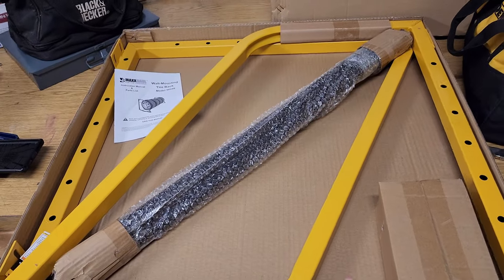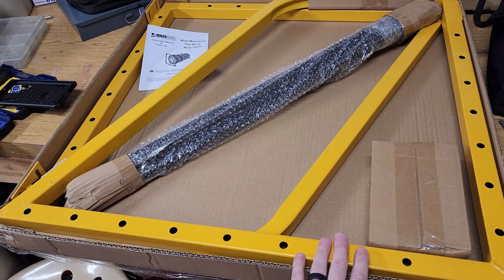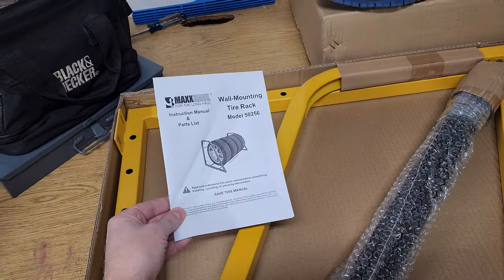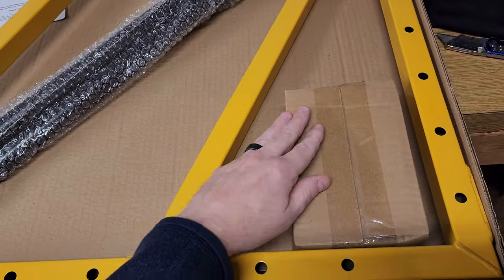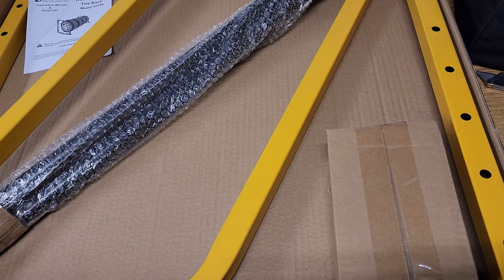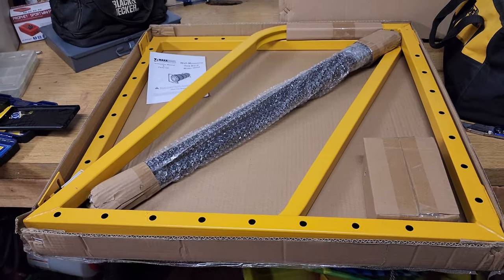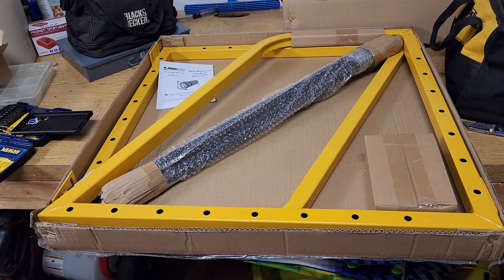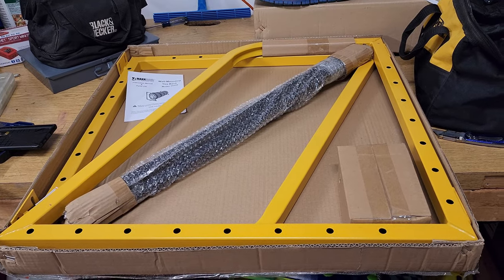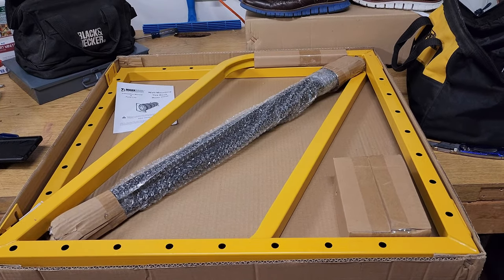Here is the kit. It comes with two cross beams, three extendable bars, a set of instructions, and a box of hardware which includes lag bolts, nuts, washers, and additional hardware. Overall it's very easy to install — I'd say you can have them up in about 15 to 30 minutes depending on how handy you are. A stud finder is a must so you can locate the studs and make sure they're installed correctly.